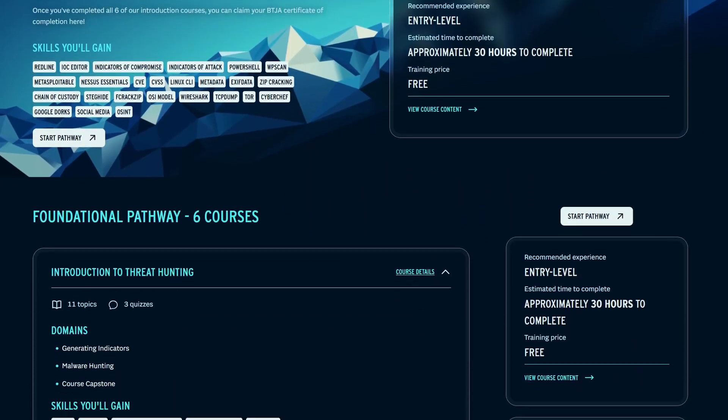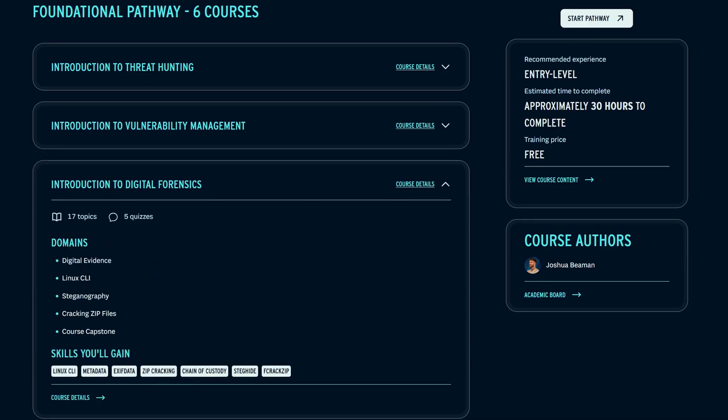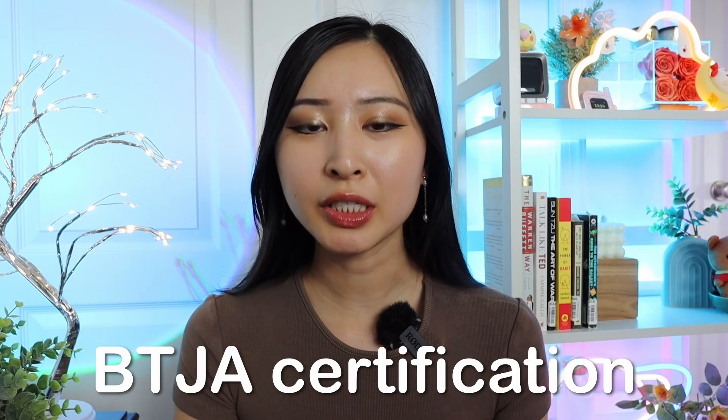The free pathway covers PowerShell, IOCs or indicators of compromise, the Linux command line, Metasploitable, Nessus, Google dorking, OSINT or open source intelligence, Wireshark, TCP dump, Cyber Chef, and a whole list of other skills and tools. Personally, I always recommend this as a starting point if you're first starting out. Once you complete all the courses within the certification pathway, you'll get your official BTJA certification.